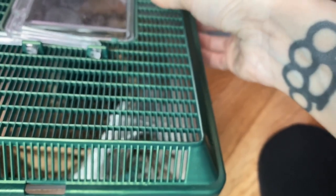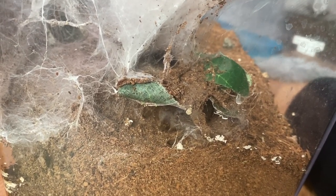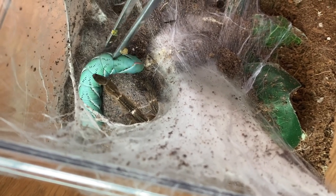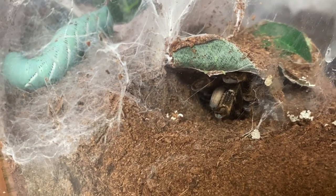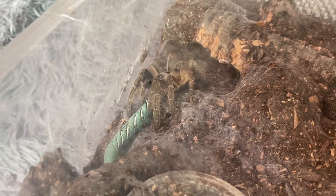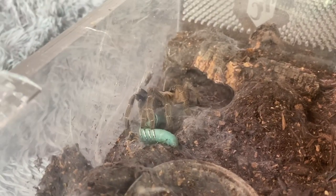We can go ahead and move on to my Ceratogyrus darlingi. I can see her butt right here and normally she backs out and takes food when I offer it, so I'm hoping that will be the same here. She's definitely interested. She bit it and ran — is that like a thing we're doing today? Part of me thinks their tactic for larger prey is to bite it and come back later. My C. sanderi is still thinking about it and looks like it's about to go down.